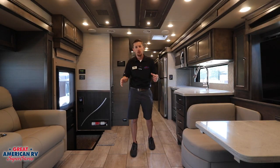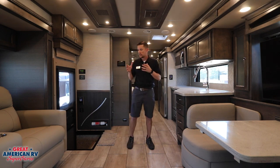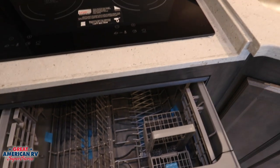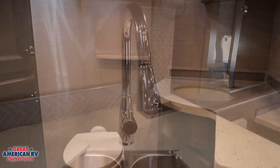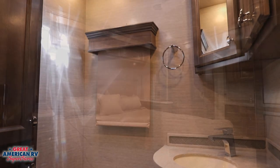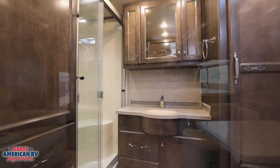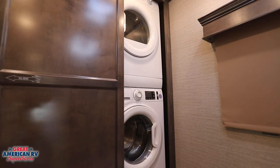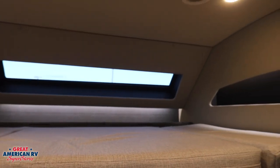Here we are on the interior of our 2022 Allegro Bay 38BB. This one has that third slide out in the front giving us more room in the living area with lounger seating and a pop-up TV display, plus a smaller dinette booth. In the kitchen area we have a dishwasher, induction stove top, and undermount sink with beautiful fixtures. There's a guest mid bath, and the rear bath is spacious — Tiffin really puts extra into their bathrooms and fit and finish. There's also a front bunk area with a small skylight view in the front cap.